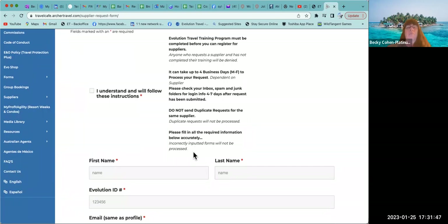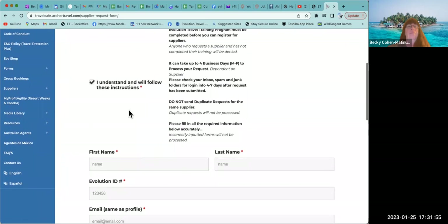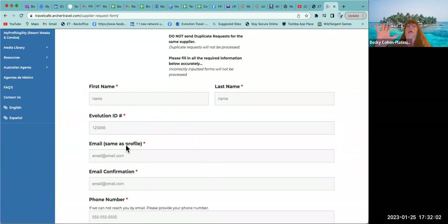Some requests can take four to seven days depending on when you're registering — Saturdays and Sundays don't count. Do not ever duplicate the request, as this will hamper the process. Fill out the information accurately; if it's not filled out correctly it will be kicked back. You need to check the box confirming you agree and understand the instructions. Make sure the email you're using is the one you want on file for all your supplier information.